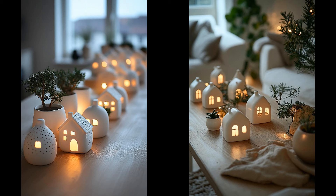Miniature white ceramic houses add a magic touch to holiday tables. They are subtle yet eye-catching, casting a soft glow with tea lights. Their simplicity complements a wide range of styles. Plus, they're easy to store and reuse. For a budget-friendly option, try a small village scene instead.